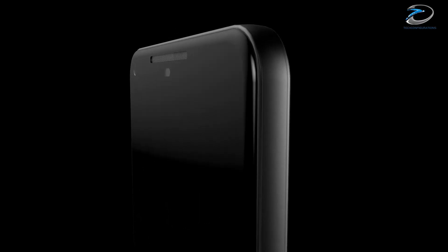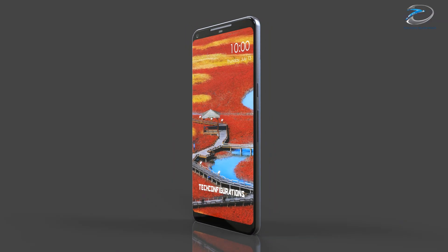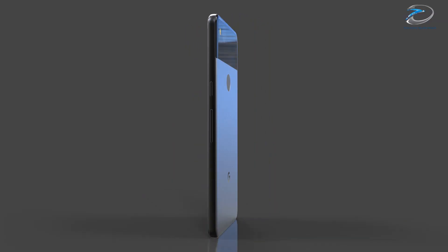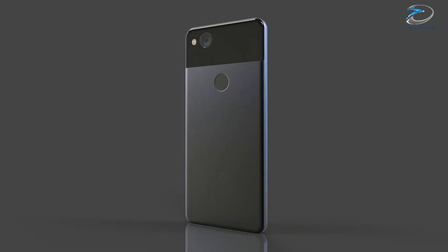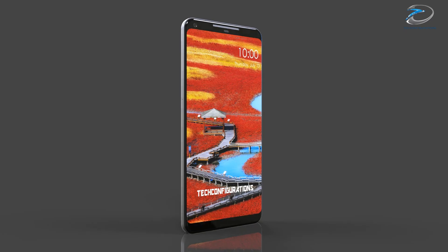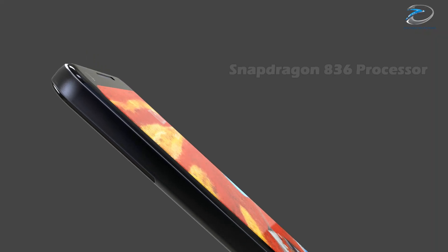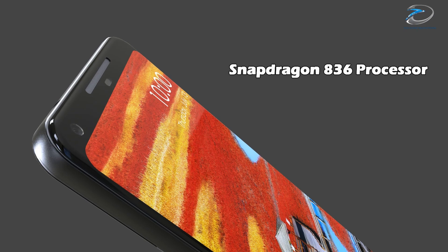The Google Pixel 2 has been very active in leaks recently. The most significant one was the design leak which gave us the first glimpse at the upcoming Google flagship, and we have even created a 3D render based on it. But today we got a very interesting update which suggests the Google Pixel 2 might get the Snapdragon 836, an updated version of the Snapdragon 835.